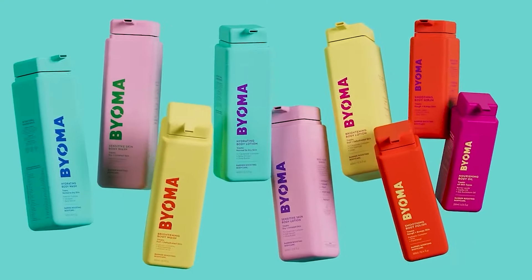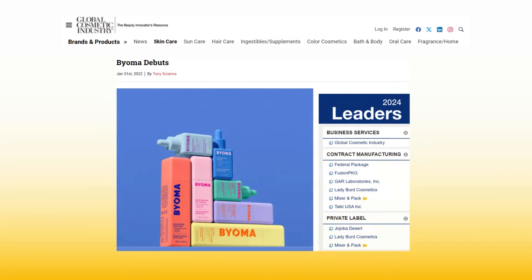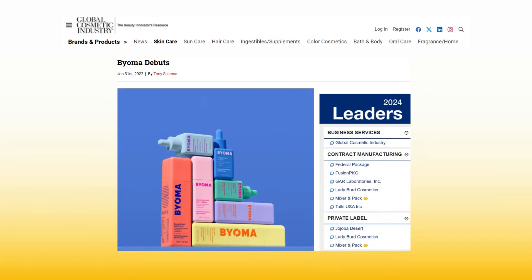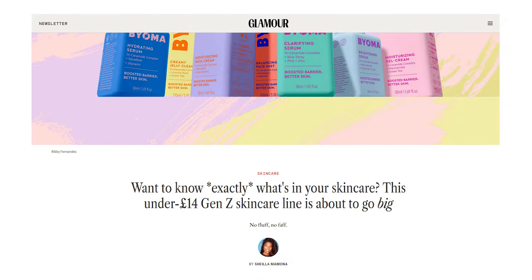I think you're missing out on a very promising skincare brand: Bioma. If you haven't heard of it already, I think you will very soon, because this brand has recently gained popularity as one of the most affordable and effective skincare lines in the UK.